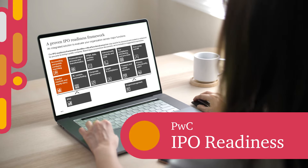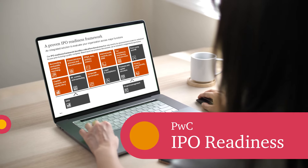You're thinking about taking your company public, but where do you start? You don't want to overhaul your business, but you want to be prepared. Get ready with PwC's IPO Readiness Offering.